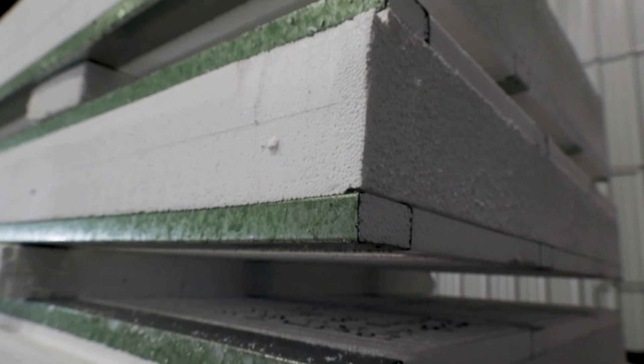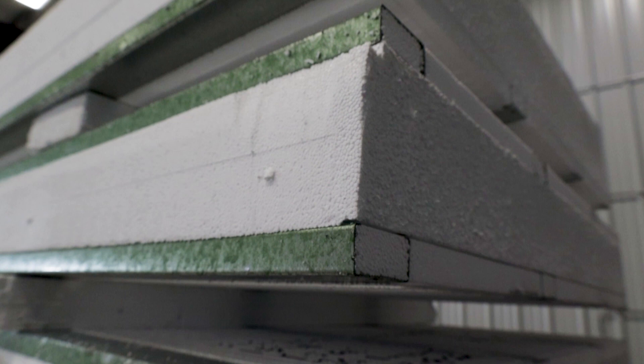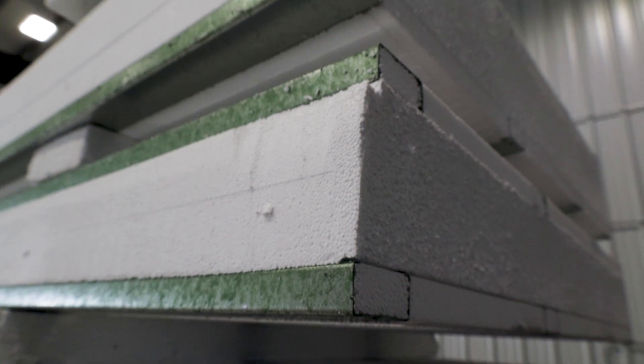The EPS core of an ICE panel is also a key element when dealing with increased wind speeds. It allows the walls to flex when being hit with strong winds, rather than fighting the force and being damaged.